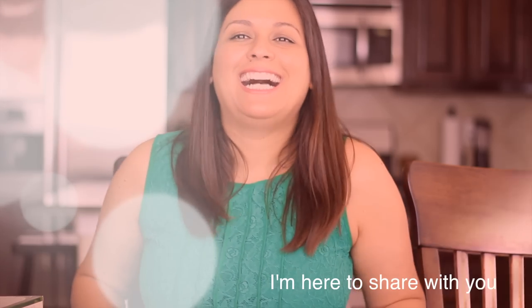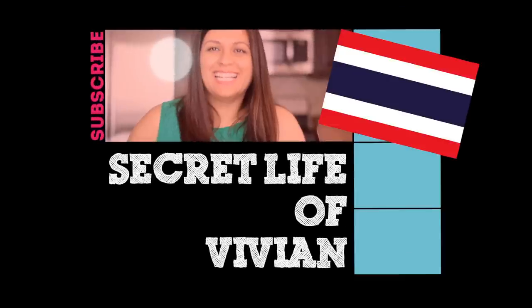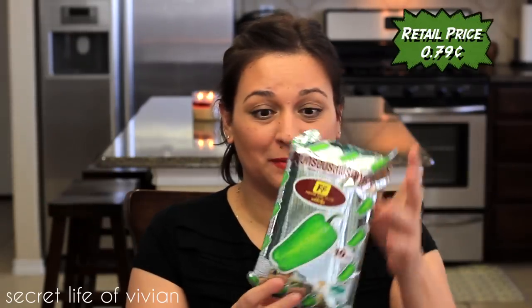Tiny little eggs, I'm gonna throw up. Today we taste test Thailand! Look at this bag of chips.